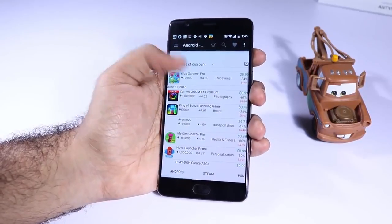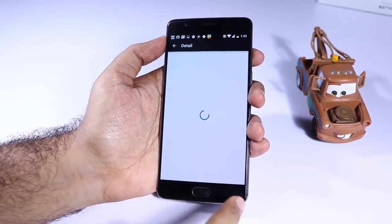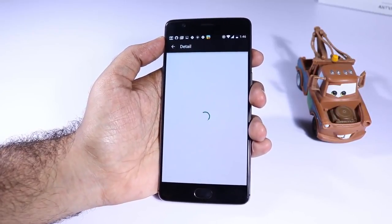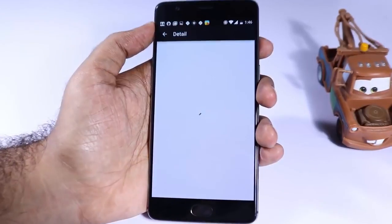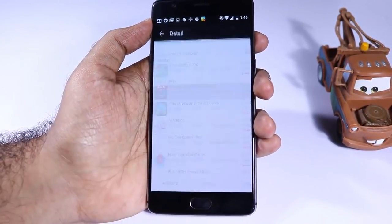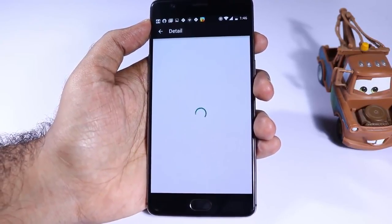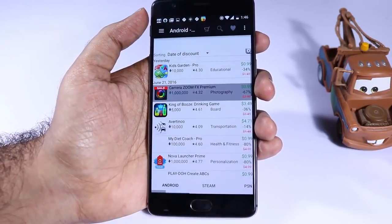The next app in the list is Best App Sales. I usually buy a lot of apps from the Play Store which are on sale and it's really hard to keep track of all those apps, so I use Best App Sales. Whenever there is a discount going on for any particular app, I can find that quickly using this app. So if you want to save some money while buying Android apps, definitely give it a try.